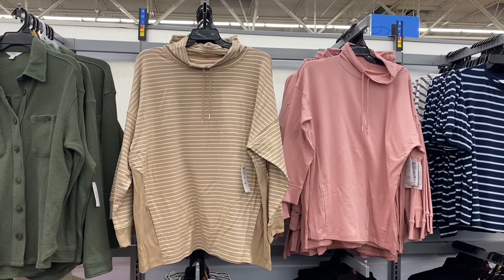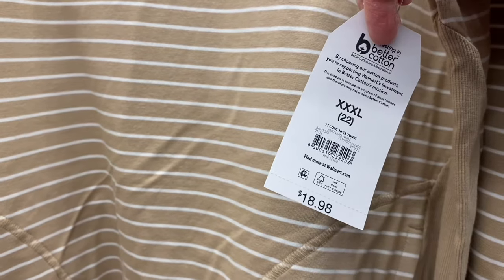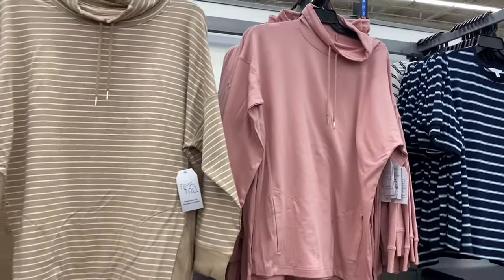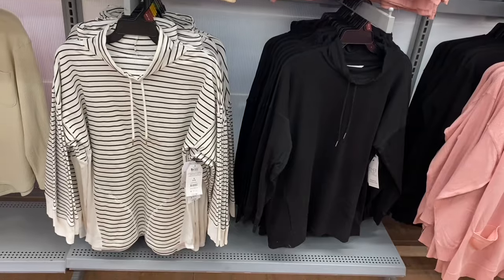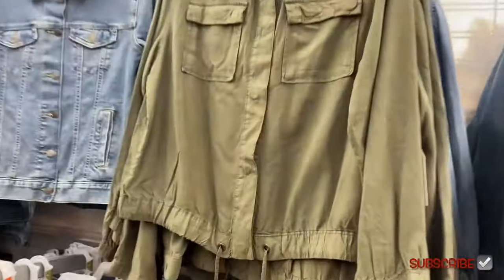They have new colors for the Kalnik Tunic by Time and True for $18.88, extra small to 3XL. It's ribbed on the sides all the way up to the arm and at the bottom of the sleeve, and it has pockets with a little arrow to indicate them. The strings are there but there's no hood. You can also get it in pink, stripe, or black.